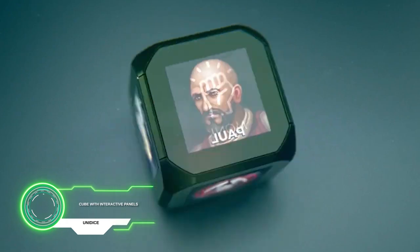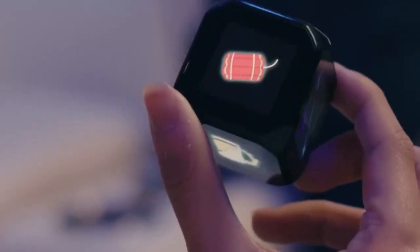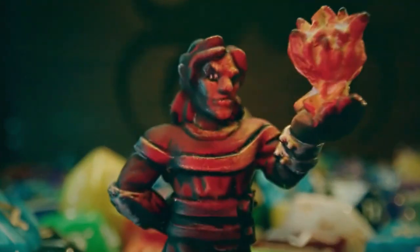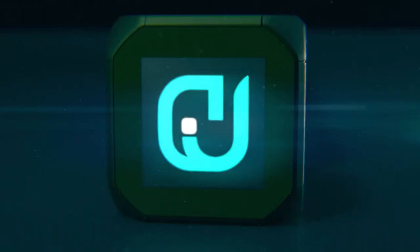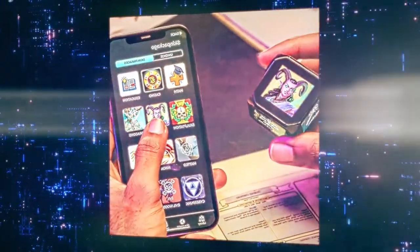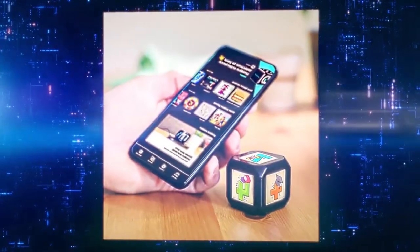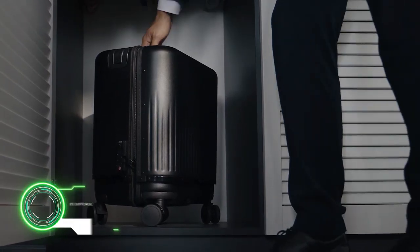Unidice is a cube with interactive panels. In the application, you can choose your favorite symbols and play different games thanks to one cube. Screens can also display any image you upload. It can also be used as an educational tool for children. The manufacturer claims more than 1,700 different images to use.